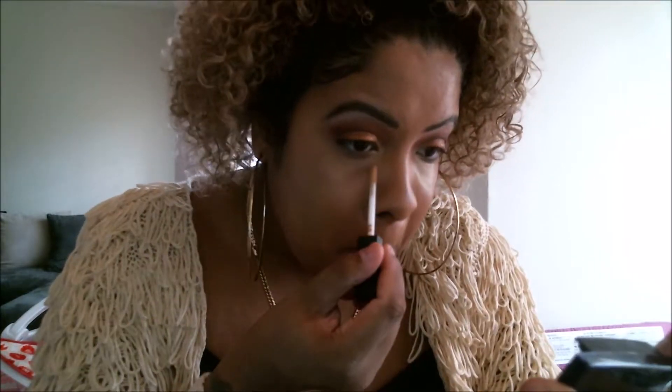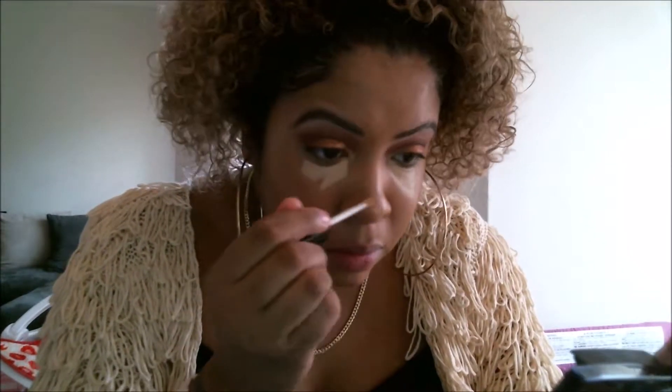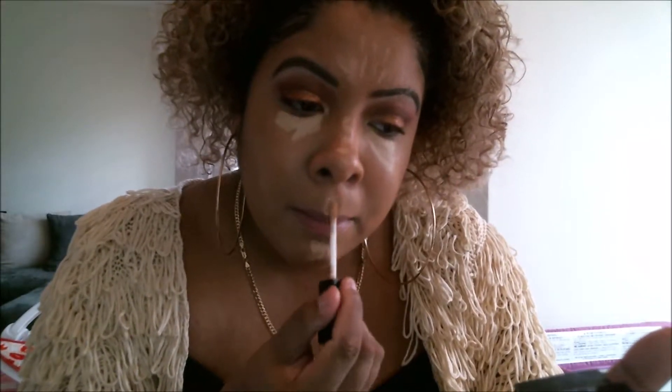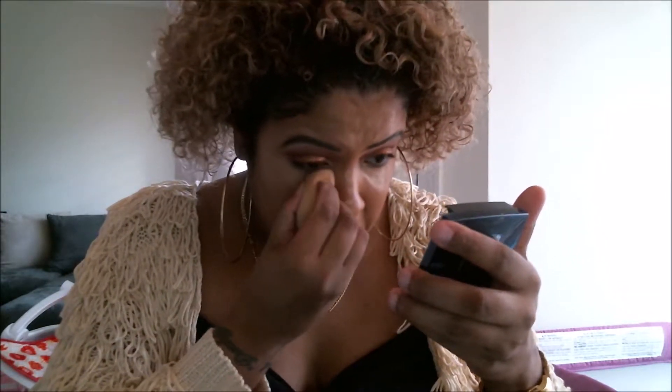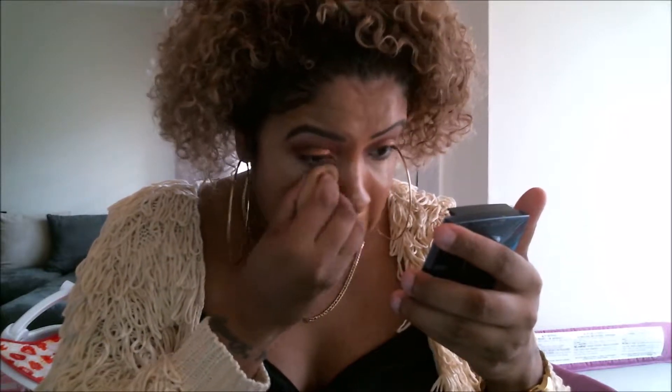Now I'm taking the Wet n Wild concealer and putting it underneath the eyes, down the bridge of my nose, forehead, Cupid's bow, and a little on my chin — just to brighten up the center of my face and any dark circles or bags. I'm lucky genetics are on my side — I don't really get bags or dark circles — but it just awakens the face and gives a brightened effect so your face is not just one flat color.